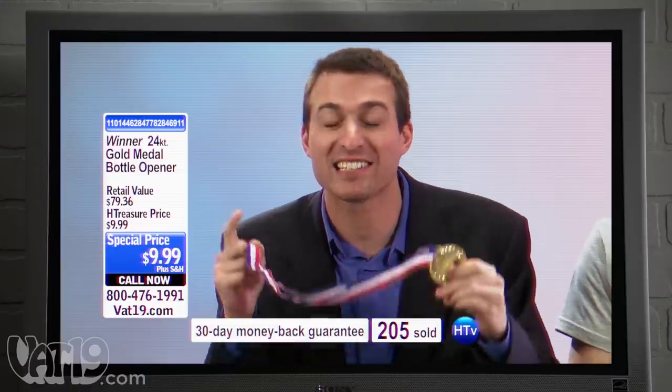Folks, we have a special treat. There's nothing on TV. I'm gonna go get a movie. You do not want to miss out on this, folks. It's absolutely stunning. And just look at the detailing on this, baby.